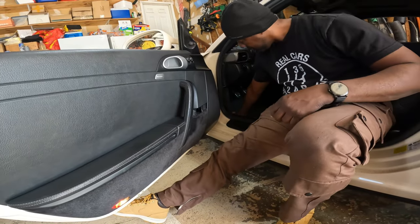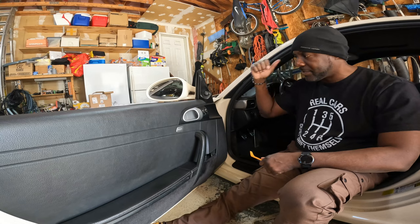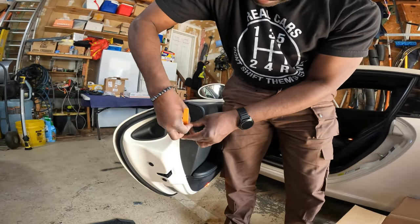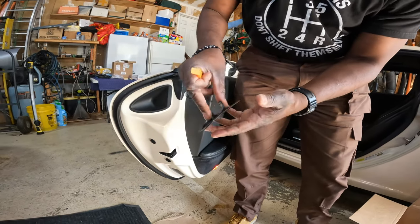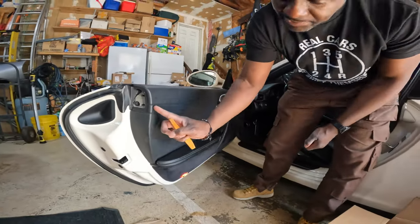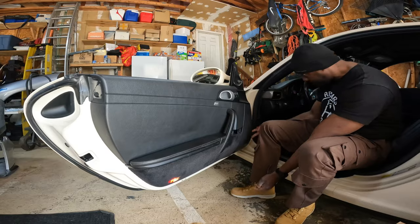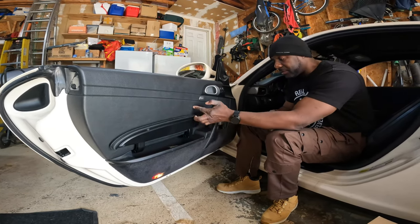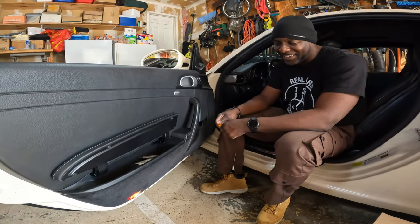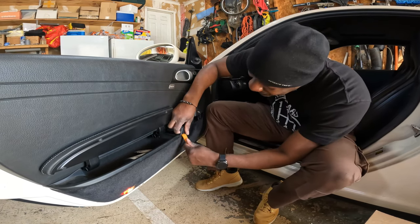First things first — getting this door card off. There are five bolts holding everything together. There's one behind the doorknob — a T20 to pop that off — and a T30 inside there. This trim piece comes off, there's a bolt through there, this trim piece pops off. T30 in there — we're going to be careful here because we broke a little tongue-and-groove connector on the passenger side. This pops off here and slides up, and then there's a piece over here you want to take off.